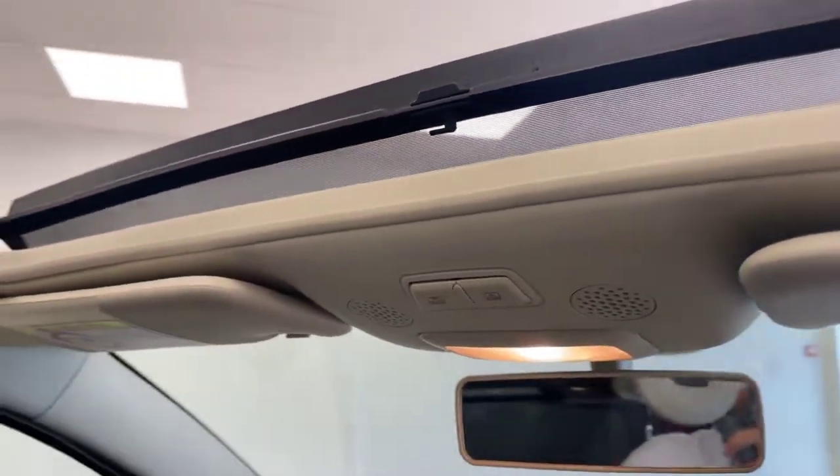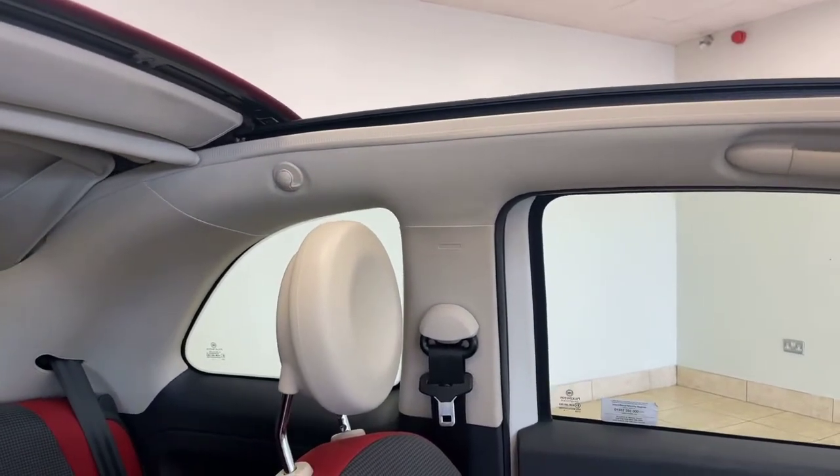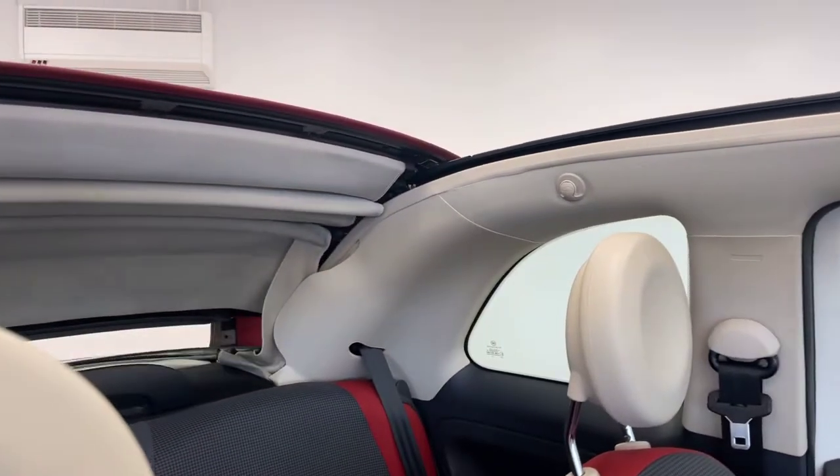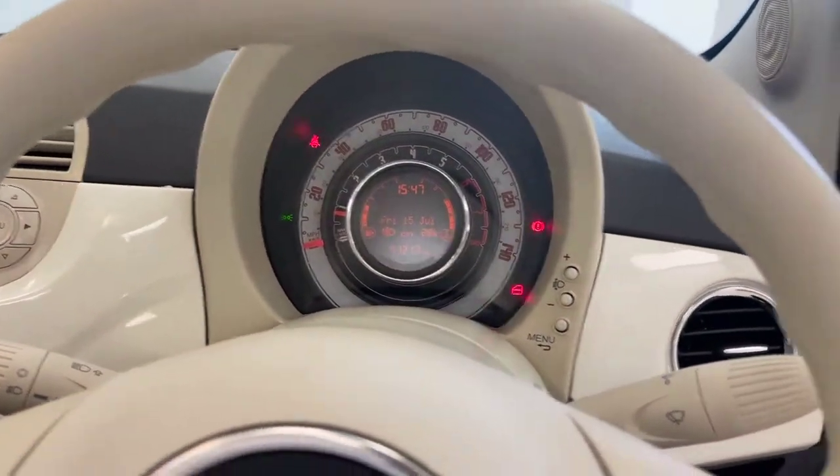A lovely feature to have. This is a great price point convertible — the roof retracts all the way back, making this one very, very fun to enjoy throughout the summer months.